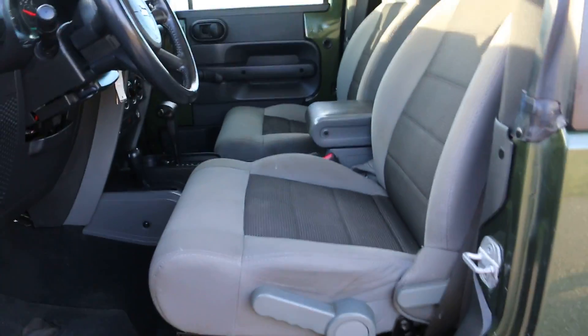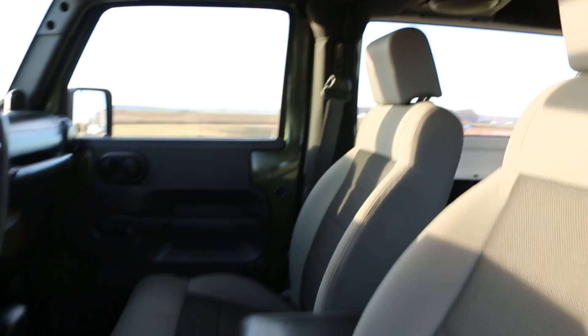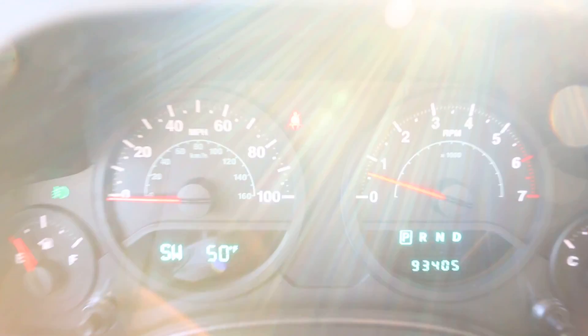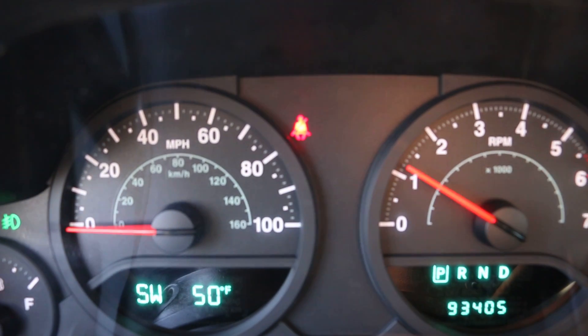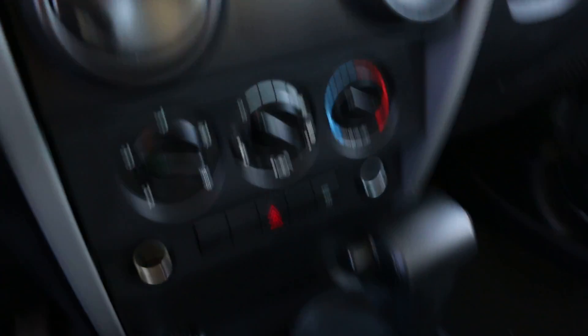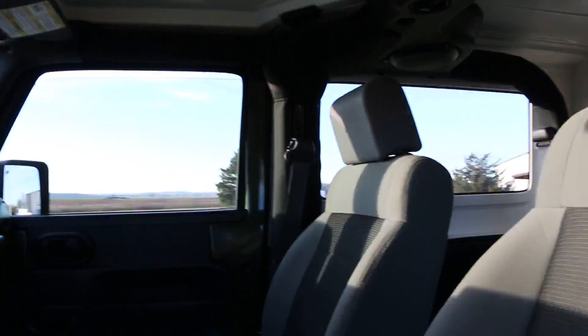Inside we've got a gray cloth interior, automatic transmission, roll up windows, and 93,405 miles. It runs and drives great. CD player, air conditioning — really really nice shape. It's got the freedom top on it, so these two panels remove independently of the back, so you can take them off nice and easily.